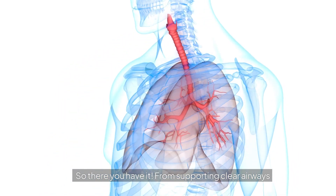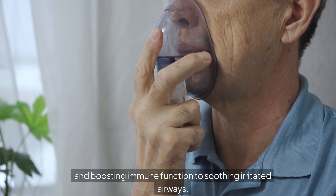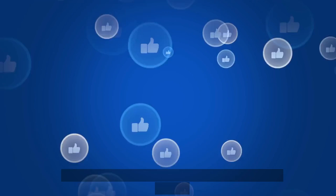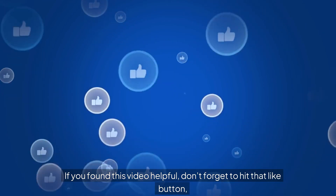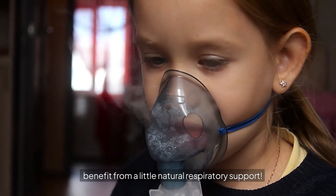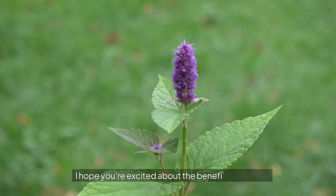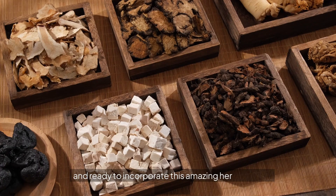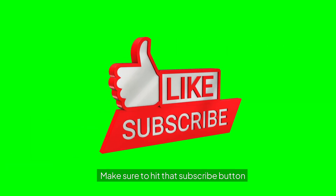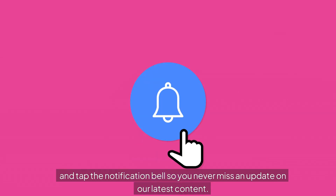So there you have it. From supporting clear airways and boosting immune function to soothing irritated airways, hyssop is a powerhouse herb with plenty to offer for respiratory health. If you found this video helpful, don't forget to hit that like button, subscribe to the channel, and share this with anyone who might benefit from a little natural respiratory support. Thanks for hanging out with me today — make sure to hit that subscribe button and tap the notification bell so you never miss an update. See you next time.